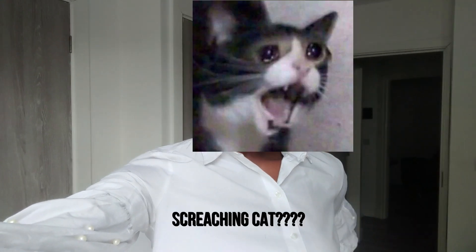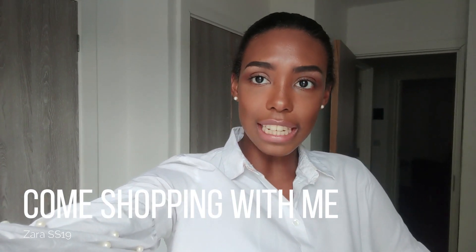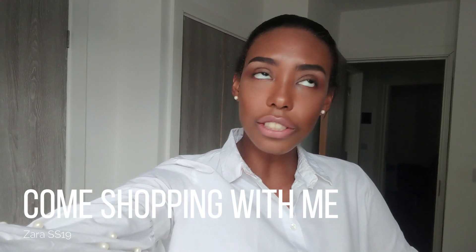Hi guys! Today I'm going to be doing a Come Shop With Me, Zara edition. Obviously Zara is just the best shop in the whole entire world, best high street shop. I bloody love it, it's just my holy grail.